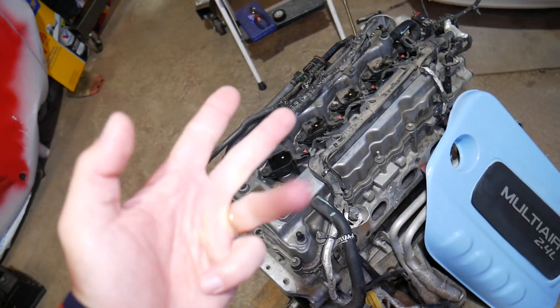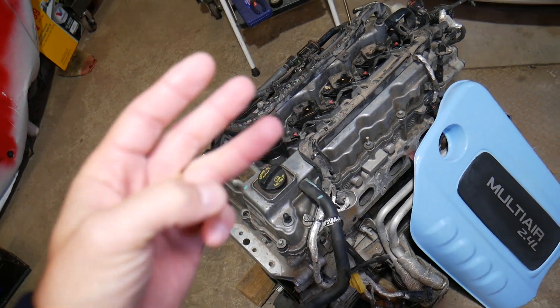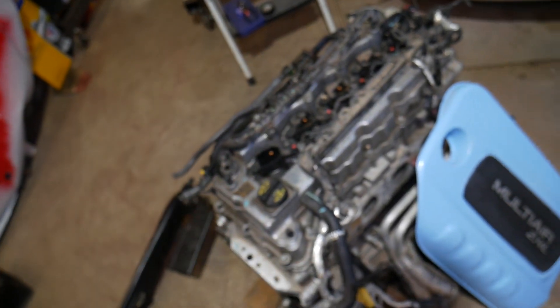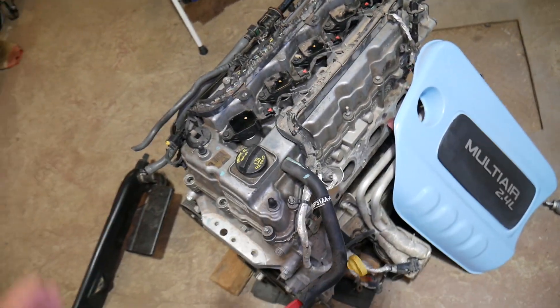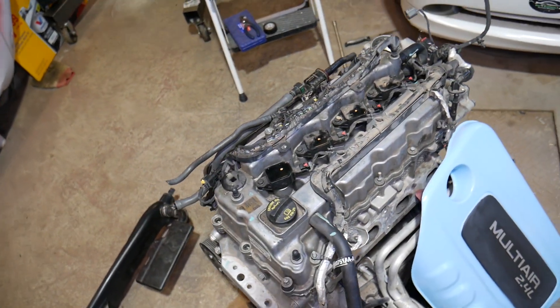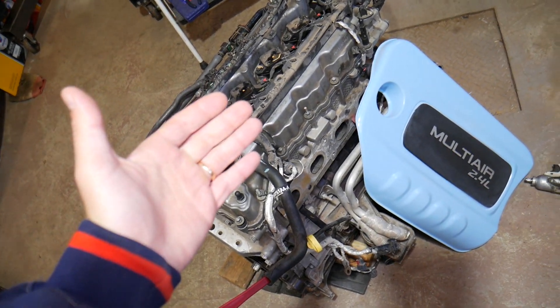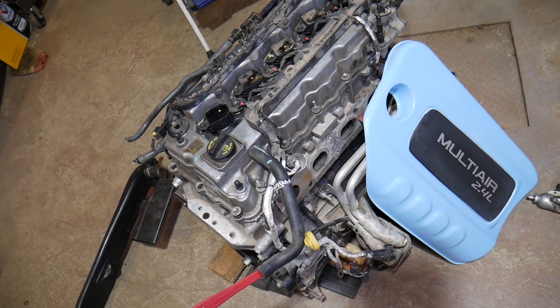Cause number three: a bad fuel filter. The fuel filter, fuel pump, and regulator are most of the time all in one package inside the fuel tank, so to inspect any one of them you have to remove the whole assembly. It could be a bad fuel filter as well. We have a fuel filter replacement video on a Dodge Dart on the channel — it will be almost the same for your vehicle.